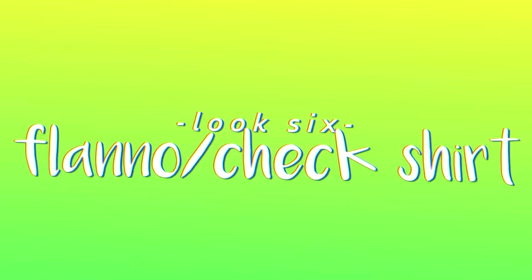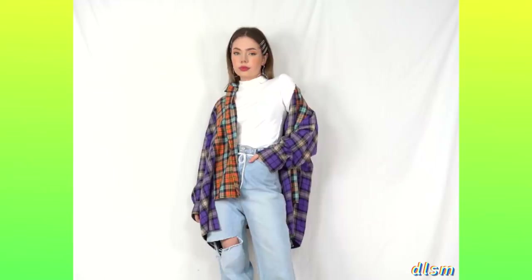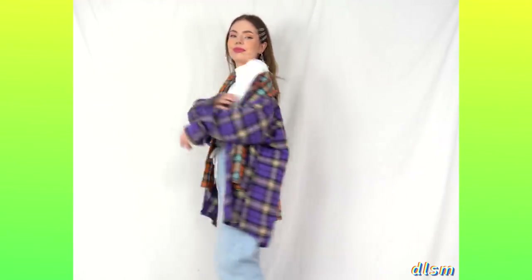One of my most worn pieces is a flannel — which I think is just a term in the Australian bogan dictionary, so pretty much just a check shirt or flannel shirt for the rest of the world. Similar to the white button-up, you can wear this a bunch of different ways. I do like to have a bit of a twist on some of my basics just to keep it more interesting, so instead of a more traditional plaid pattern I opted for one with a split color and an uneven hemline as well. I absolutely love the contrast of the orange and the purple — this is just my favorite piece in my wardrobe, it always feels like a warm hug.